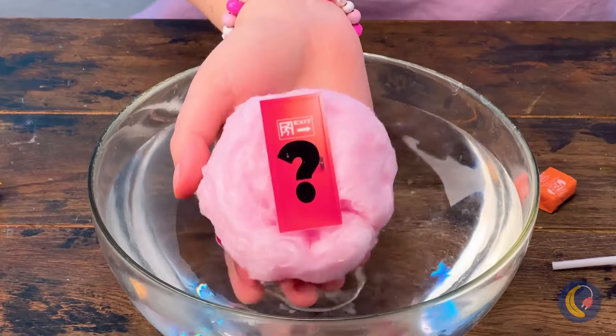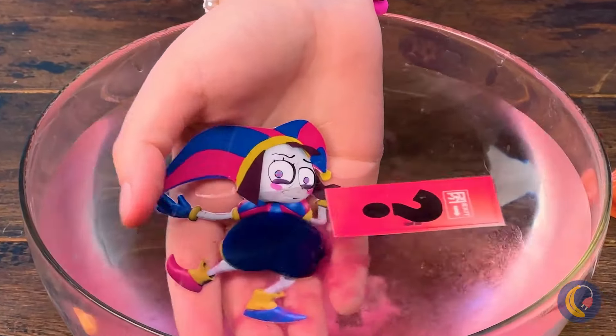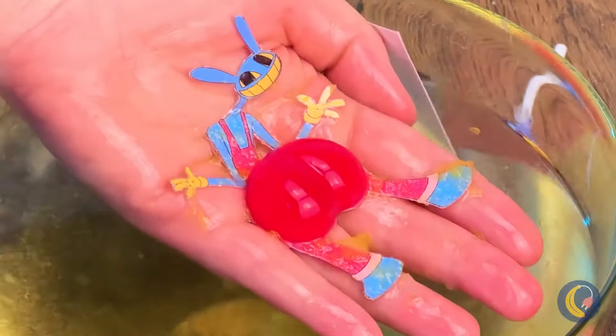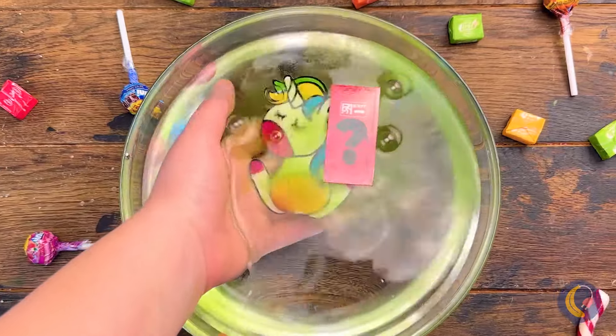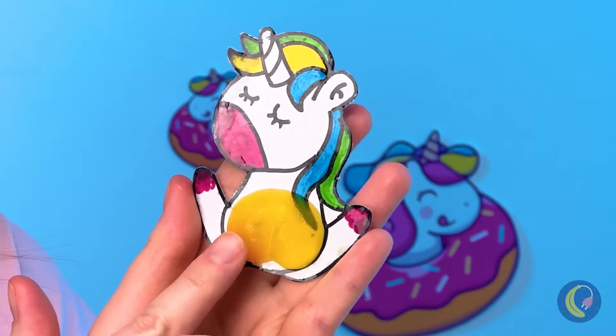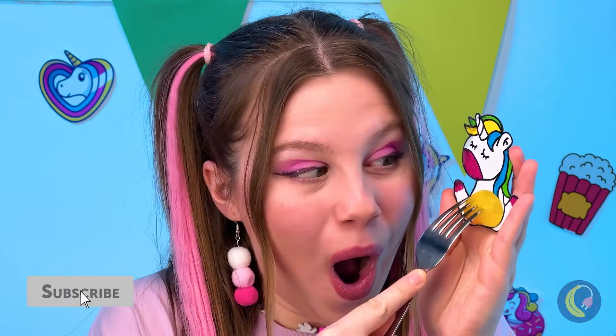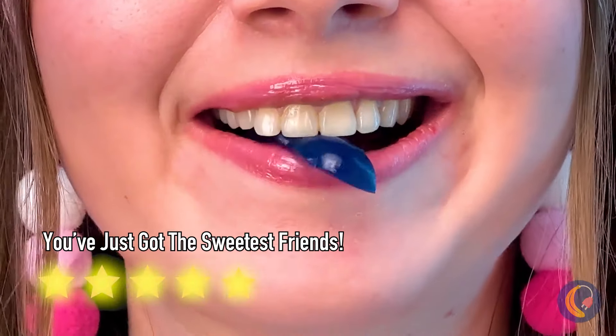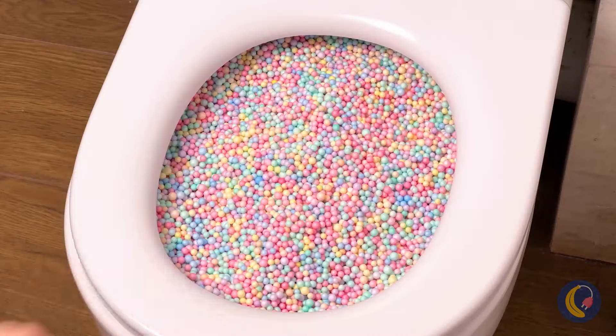We've got a few surprises for you! We've got Pomni, and Jax is here too, and finally a unicorn - and they've all got something in common. They've all brought delicious gummy candies.